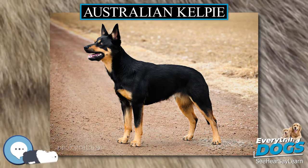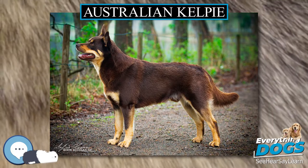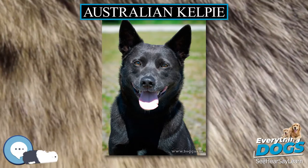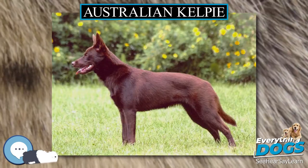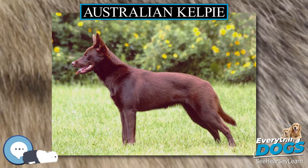Some Collies were imported to Australia for stock work in the early 19th century, and were bred with other types of dogs, usually with an eye to working sheep without direct supervision. For much of the 20th century and early 21st century it was claimed that Kelpies were partly descended from dingoes. In 2019, a genomic study indicated that the Kelpie had no dingo ancestry.